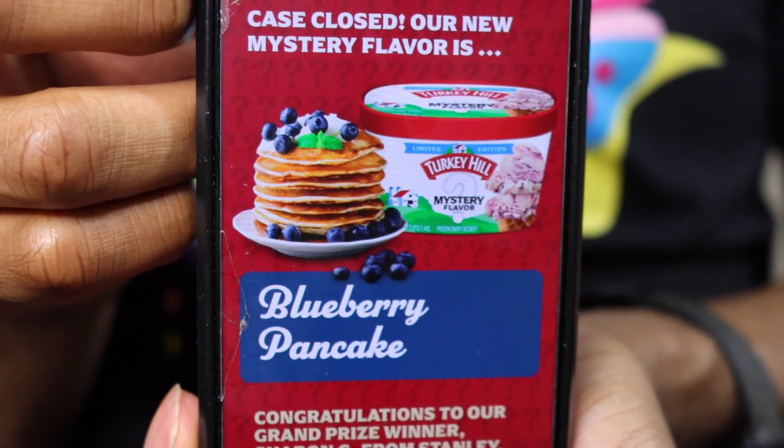Why do I have to create an account to find out what the mystery flavor is? Turkey Hill, y'all suck. Like, really? And now I know the mystery flavor — it says blueberry pancake.